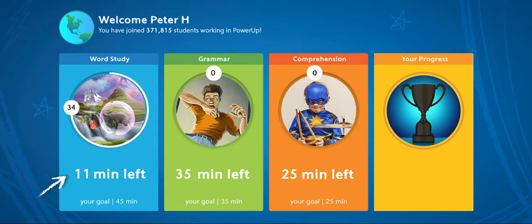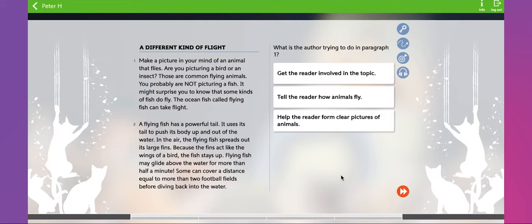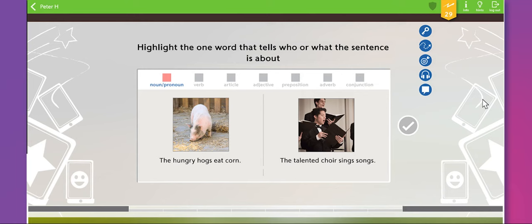Grammar: As with Word Study, there is a grammar introductory video to explain what grammar is and why it is important. Students work through all the activities to complete a level. In some activities, students have access to on-demand instruction — while working in the program, they will be able to click on the Hints button for a menu of resources to help them answer questions.